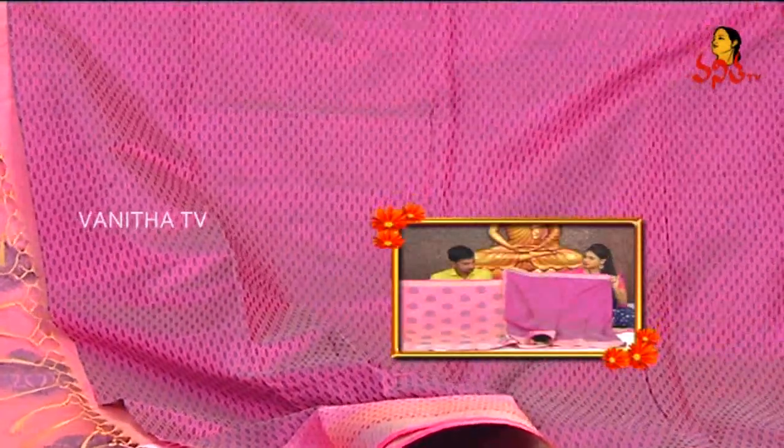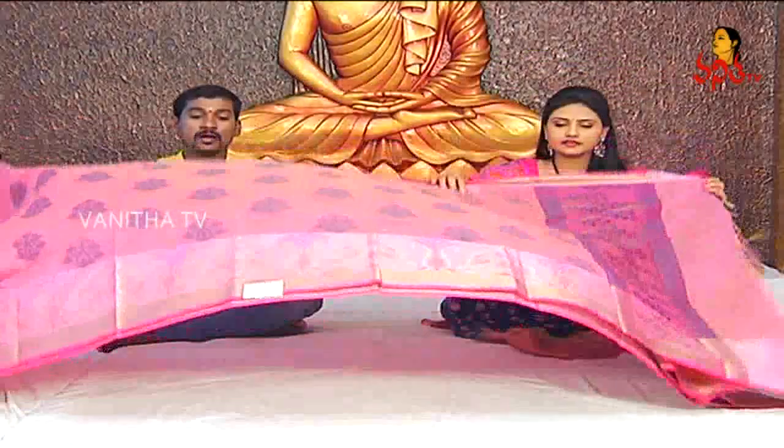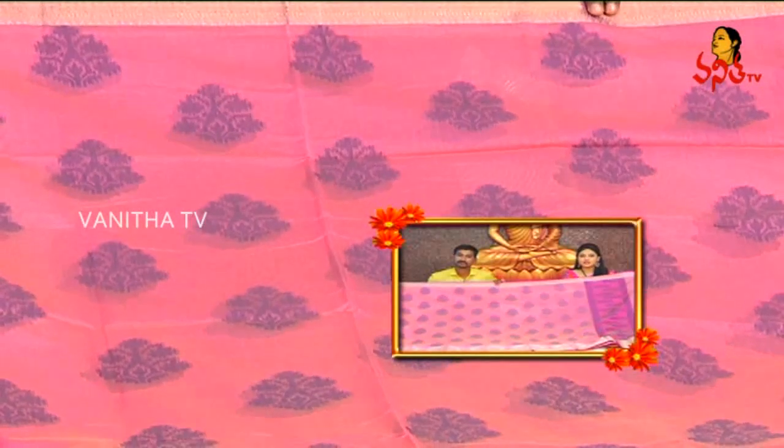It has a little check design. The bodice style is also featured. The cost of this saree is around $40.